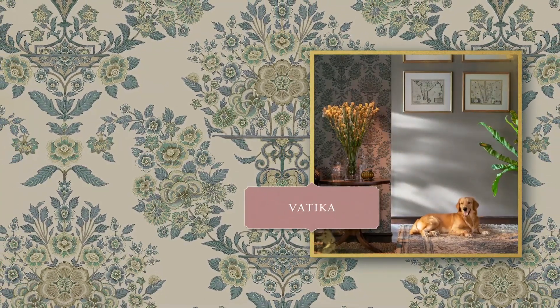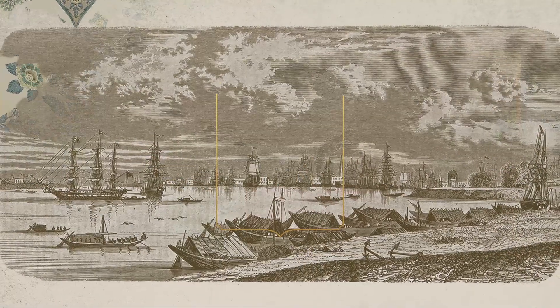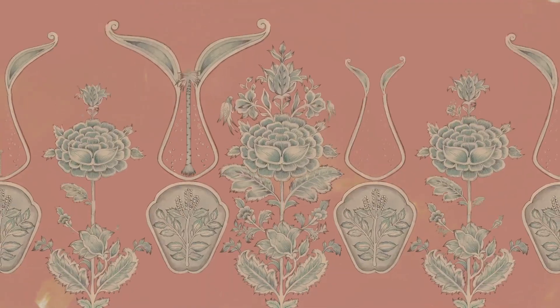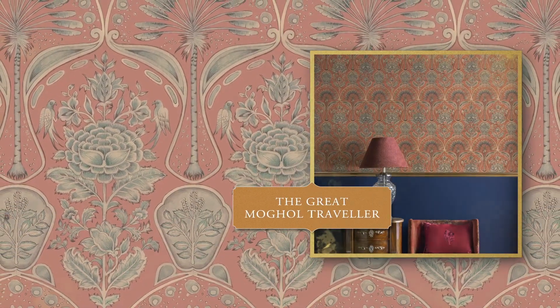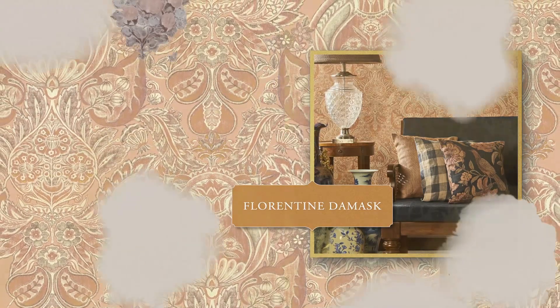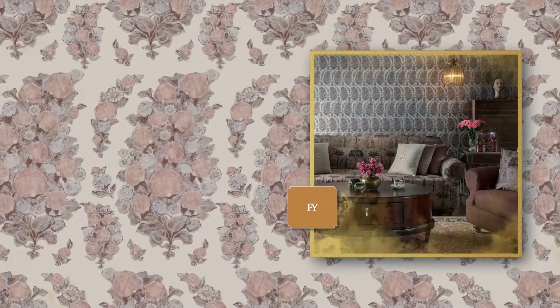And Vataka, a floral fantasy, brims with Baroque abundance. India ushers us to the age of romance and adventure — the great Mughal traveler creates a harmonious atmosphere. Kamalika's subtle gradation makes interiors bloom. Florentine Damask is magnificent and comforting all at once, while the lavish Pehalgaam paisley flaunts a rich, flowing pattern.